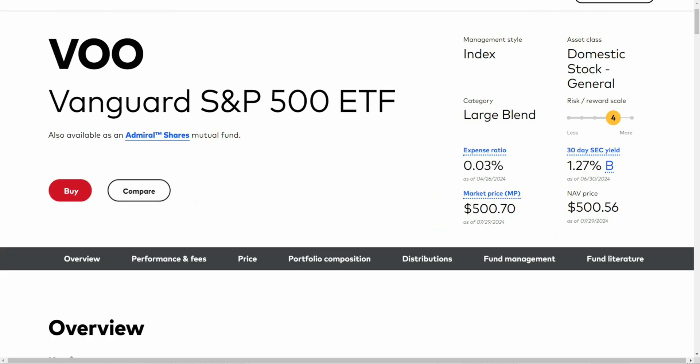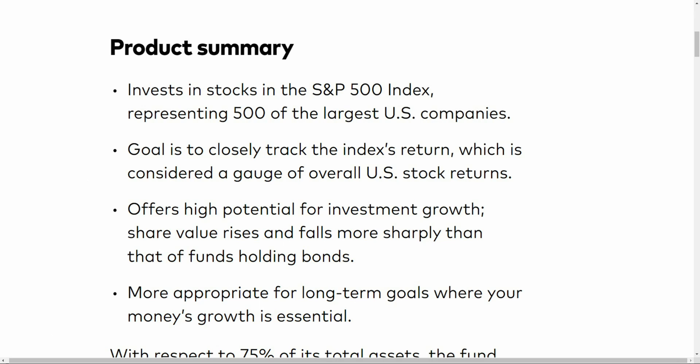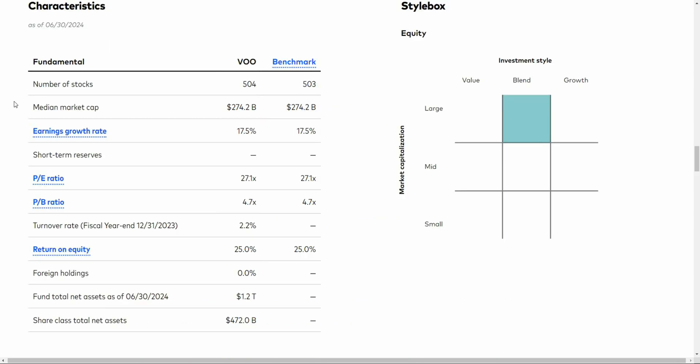Last up on this list is VOO, the Vanguard S&P 500, and this is probably one of the most popular ETFs out there. It offers a similar expense ratio to VTI at 0.03%. This ETF invests in stocks in the S&P 500 index, which represents the 500 largest U.S. companies, and its goal is to track the index return, which is considered the gauge of the U.S. total stock market. The number of companies sits around 500 — this says 504, but there are other minor securities like money markets the ETF is required to report.